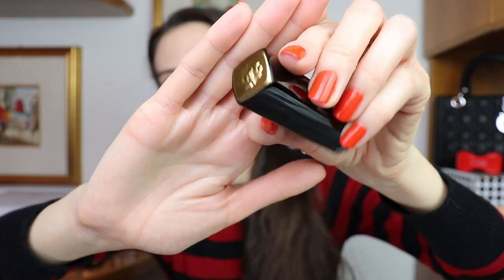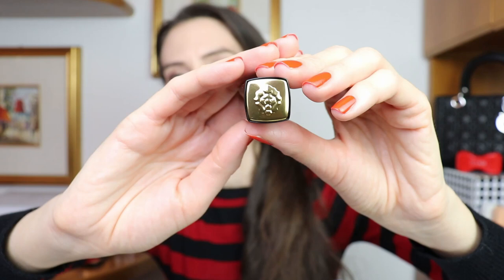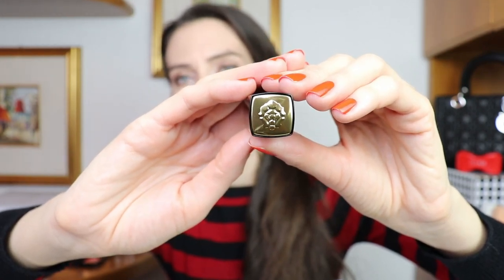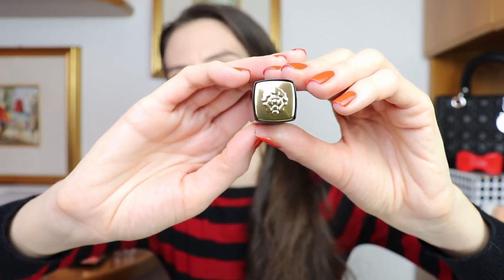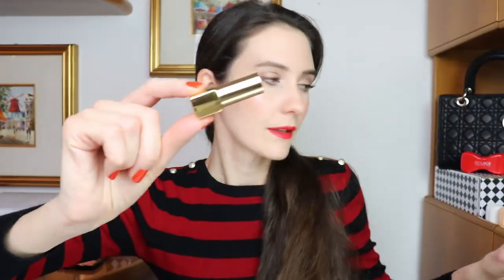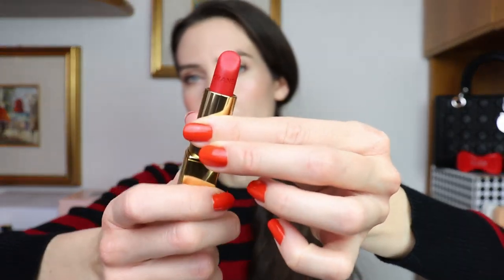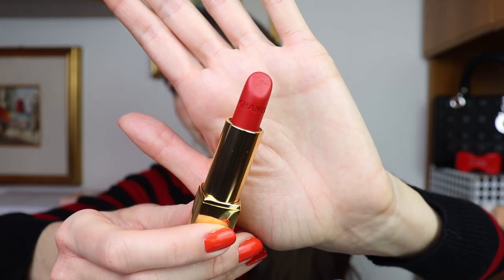Here is the packaging of the new Le Lyon lipsticks. It's the classic Chanel packaging, but here we have the embossed lion. And here we have this beautiful click opening, like all Chanel lipsticks. The color I've chosen is a classic red.